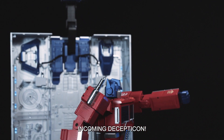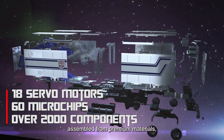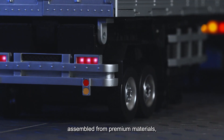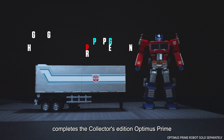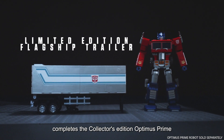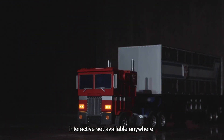Incoming Decepticon! Prepare for battle! Engineered with 18 servo motors and assembled from premium materials, the authentically styled limited edition flagship trailer completes the collector's edition Optimus Prime, pairing together to create the most premium interactive set available anywhere.